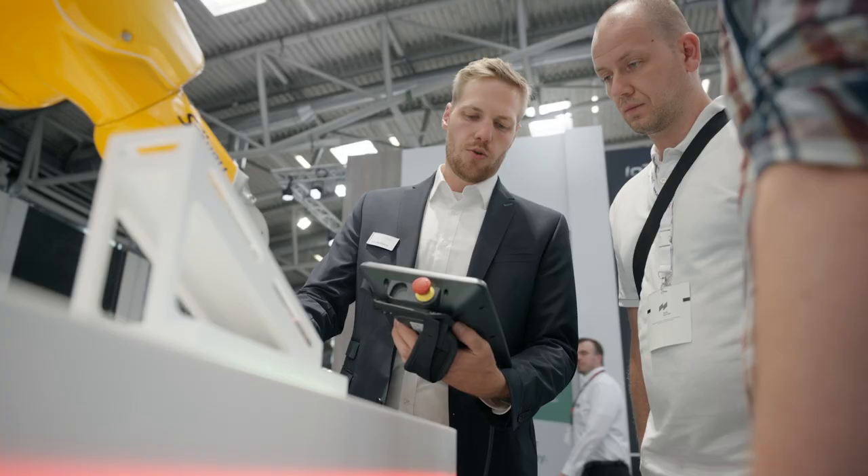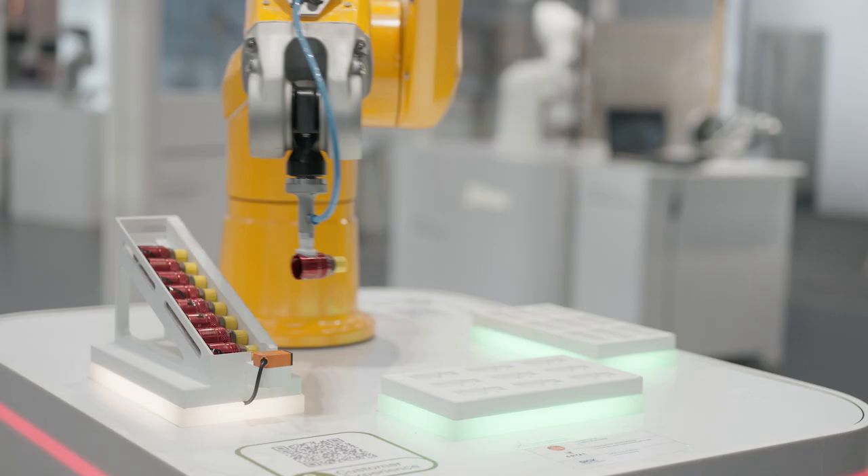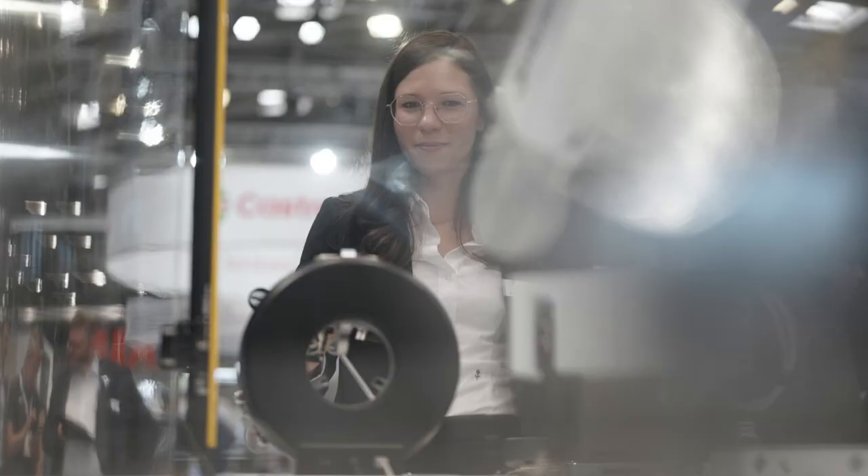Scope provides you the possibility to prevent downtimes, up to easy programming — a look behind the curtain of a solution that enables future programming without any programming skills.